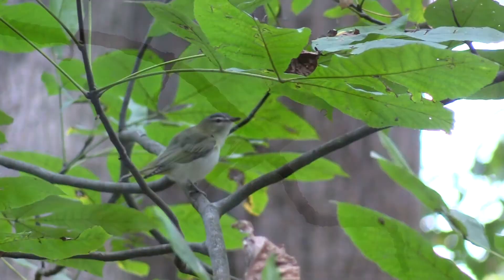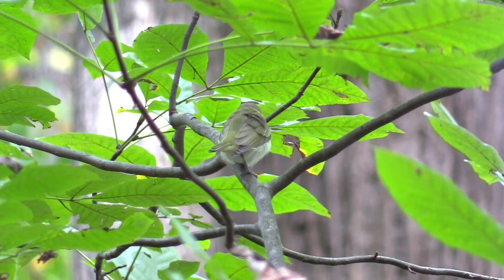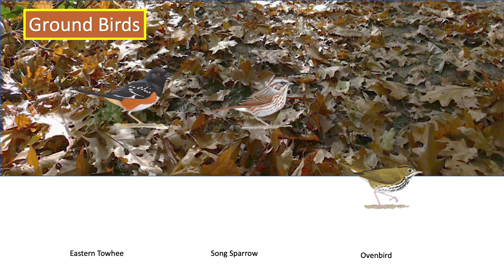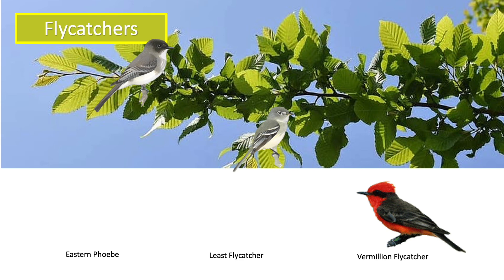A red-eyed vireo's green back enables it to blend in with the leaves, making it less likely to be spotted by a hawk from above. Birds on the forest floor, such as the Eastern Towhee, Song Sparrow, and Ovenbird, blend in with the leaves. In the understory, the Eastern Phoebe and Least Flycatcher are greenish to avoid capture, as they often perch to catch flies mid-air.